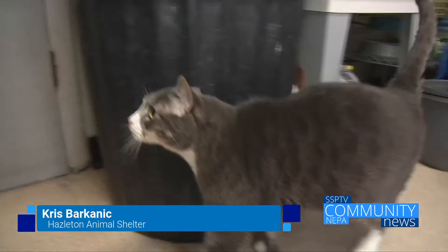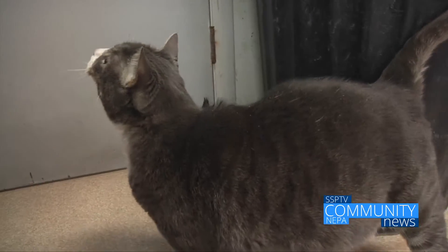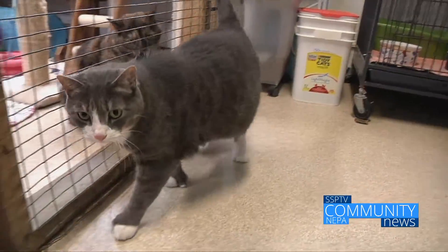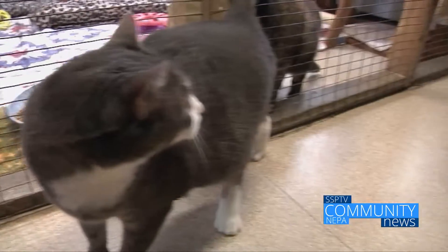Hello again, here I have with me Plumpkin. Plumpkin is an approximately one and a half to two-year-old neutered male who, like all of our cats up for adoption, is already neutered, current on all of his vaccines, including his rabies and distemper shots, has already been microchipped and tested for feline leukemia and FIV, and has come up negative for both.